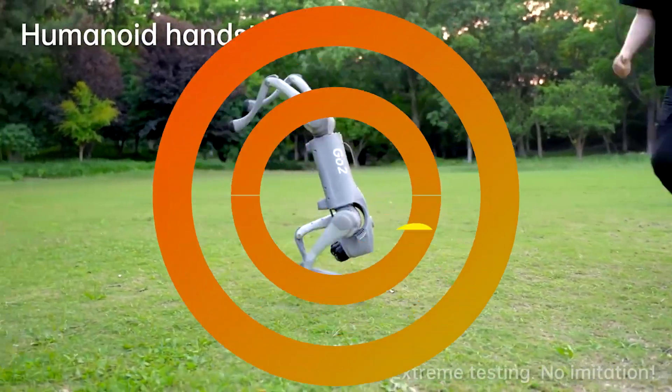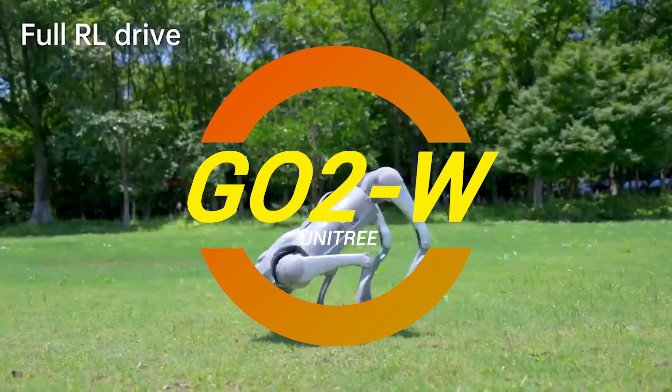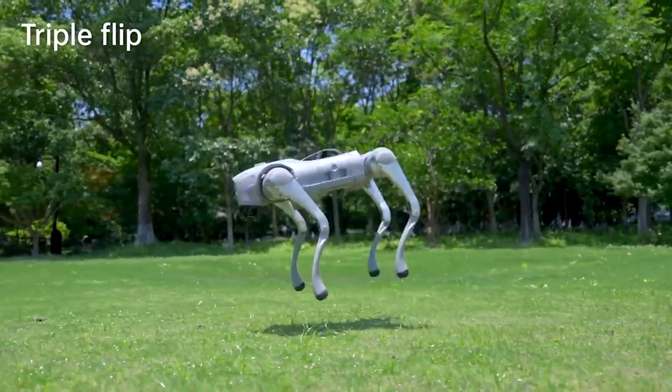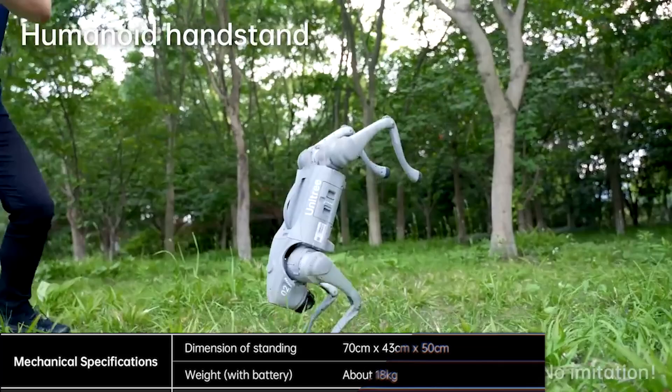Ladies and gentlemen, hold on to your hats and prepare to meet the latest sensation in the world of robotics — the Go2 W from Chinese robotics company Unitree. Now if you thought robot dogs were impressive before, wait till you hear about this all-terrain marvel.